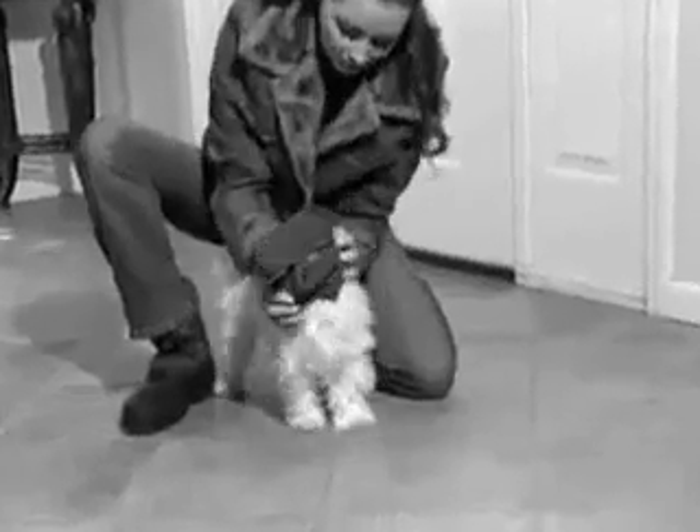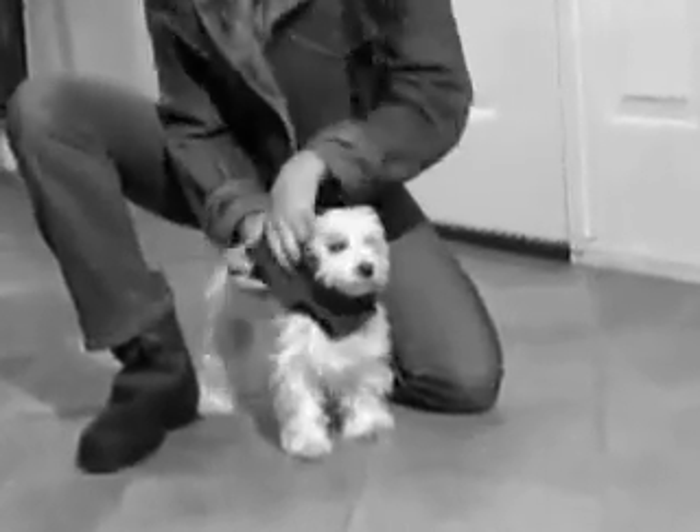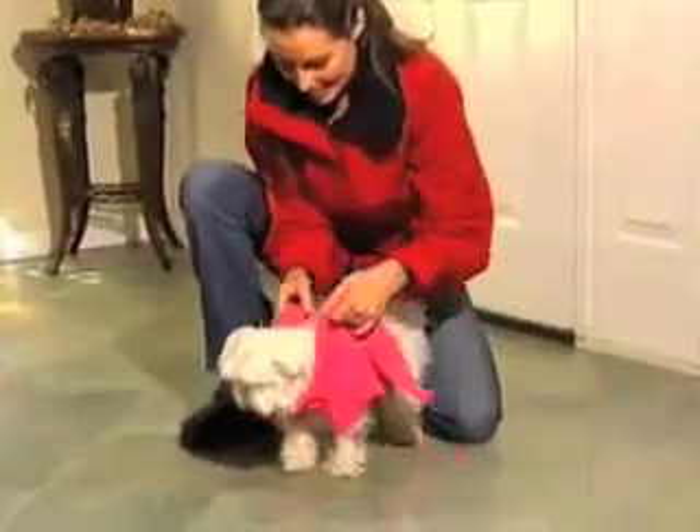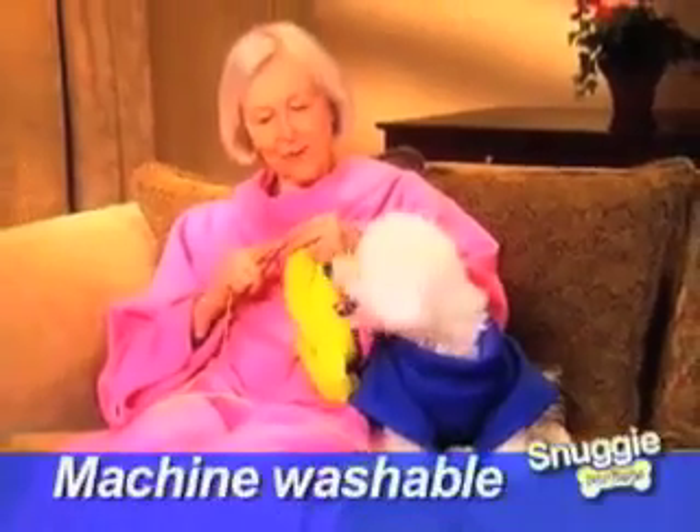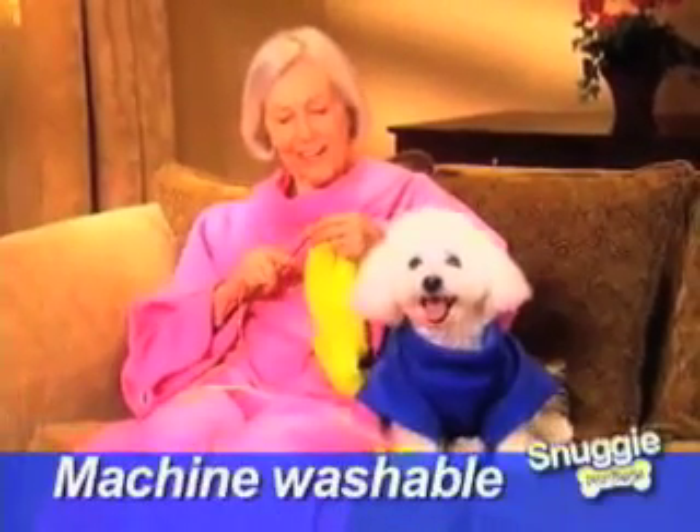Unlike traditional dog sweaters that you have to force over your dog's head and stuff their legs through tight little sleeves, Snuggie Dog goes on the easy way with roomy sleeves and it attaches securely in seconds. Machine washable, so you and your dog will share years of warmth and comfort.